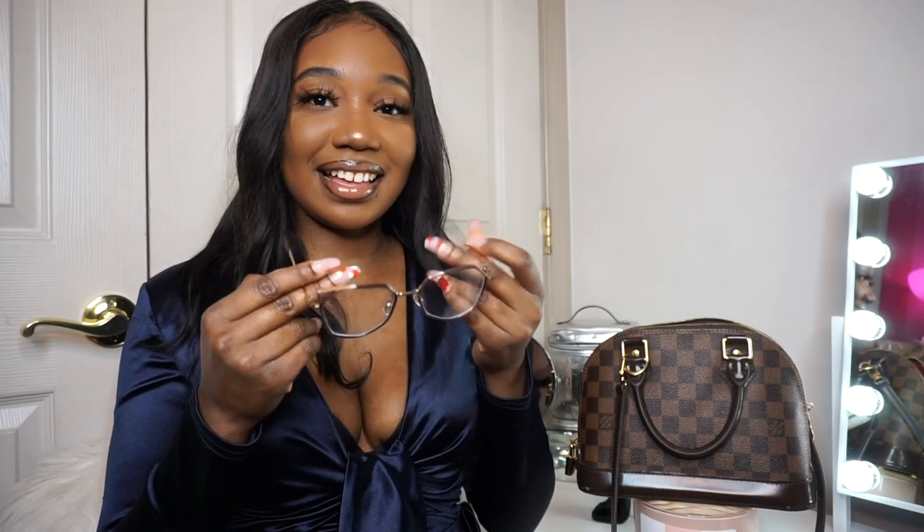The Starbucks gift card was also from Tenasia — she got it for me for Christmas as well, so thank you sis. Oh, my glasses! If you guys didn't know, I wear glasses, so let's try them on.